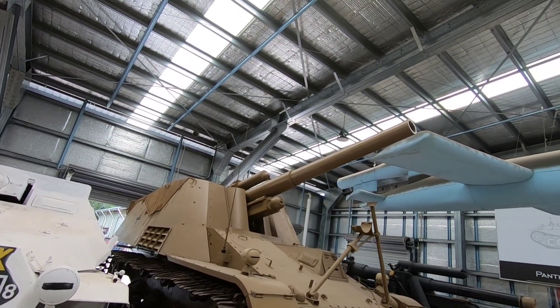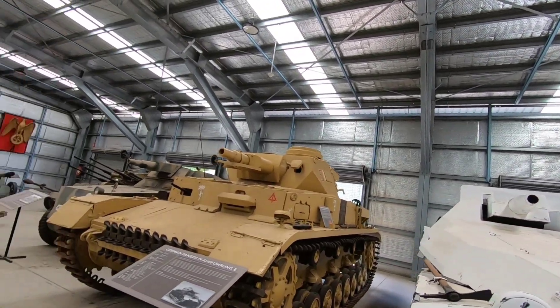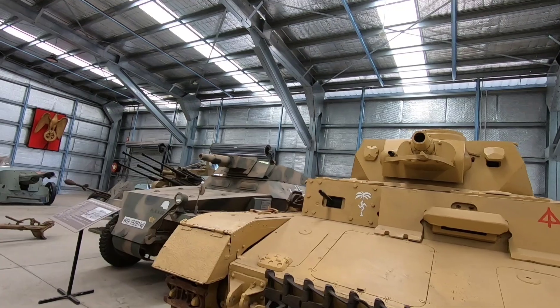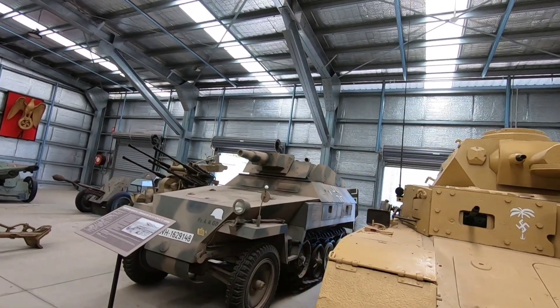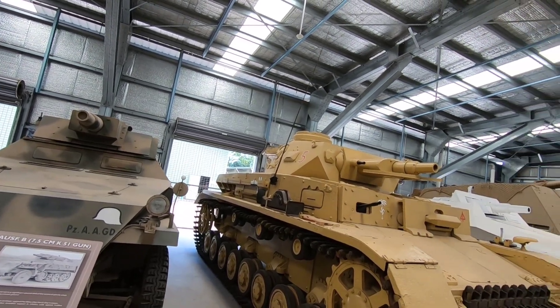That's a big piece of artillery too on the Hummel. And the Panzer — that was the backbone of the Germans. It was all about the Panzers really, wasn't it — the Mark 3s and Mark 4s.